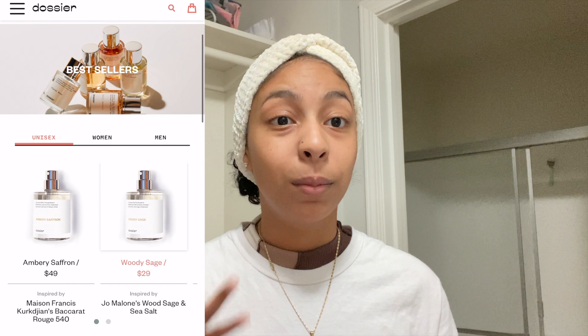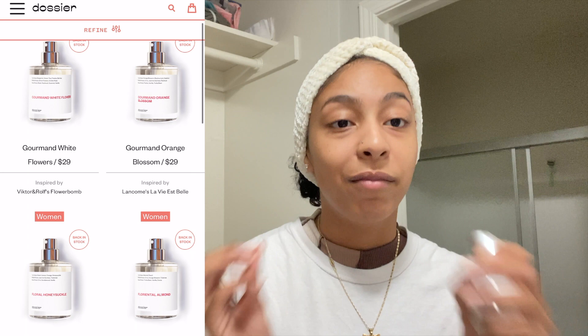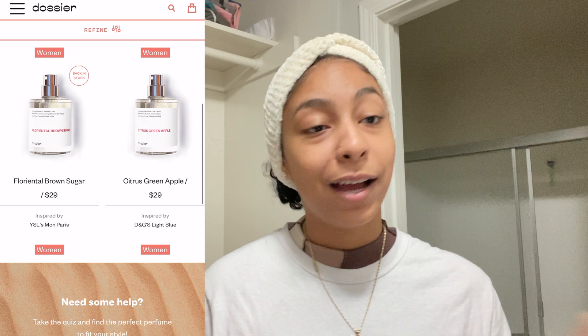I got Floral Peony, which is a dupe for Chloe's fragrance. It's very popular — I used to work in support so I know. Their 1.7 oz retails for like $105, but this is only $29. They have a really good system which allows you to try the fragrance before you fully commit to buying it. I love trying before you buy, because every body is different and every fragrance mixes differently with your chemistry. If you don't like it, you send the full bottle back completely free and get a full refund, no questions asked. They're also always staying up to date with new fragrances.